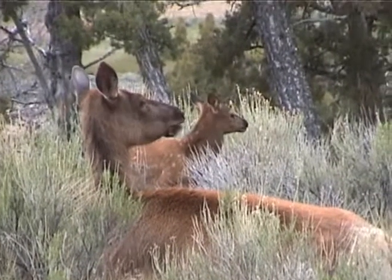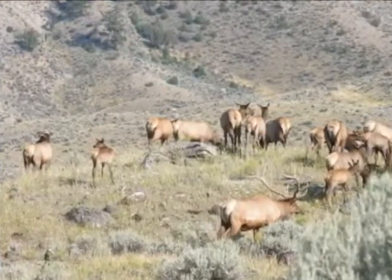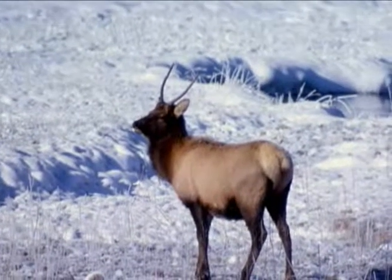The 500-pound cows bed the calves in tall grasses and then graze a short distance away. After about 10 days or so, the calves are strong and fast enough to join the herd, which is made up of cows, calves, and young bulls called spikes. Spike antlers usually only have one point or tine.